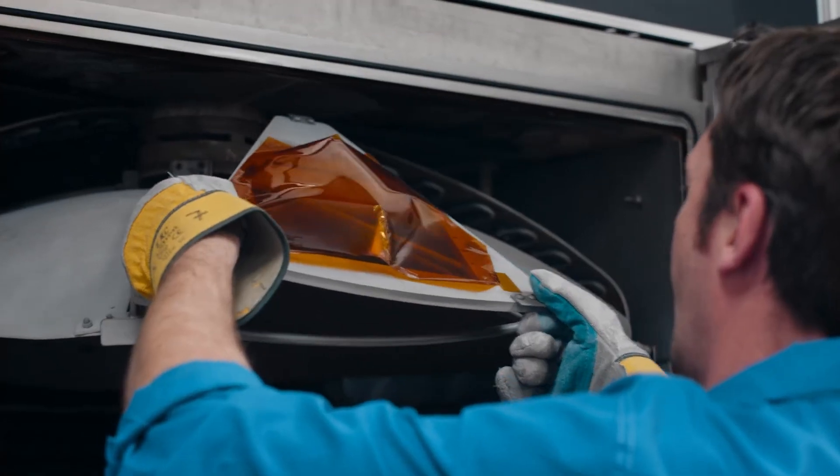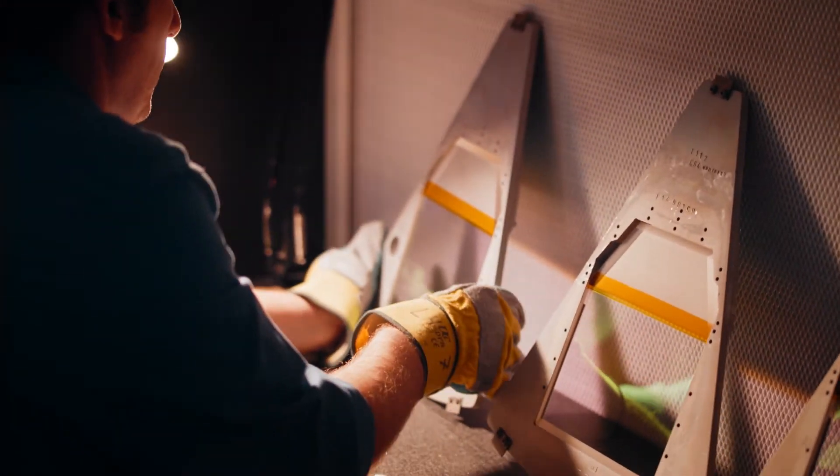We've used Megatech for a number of years, but in actual fact we've used the Megacold products — these latest ones — since 2016.